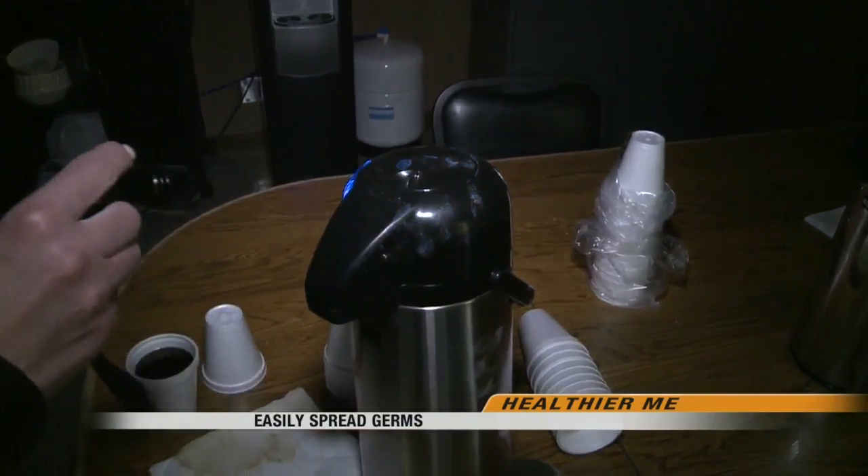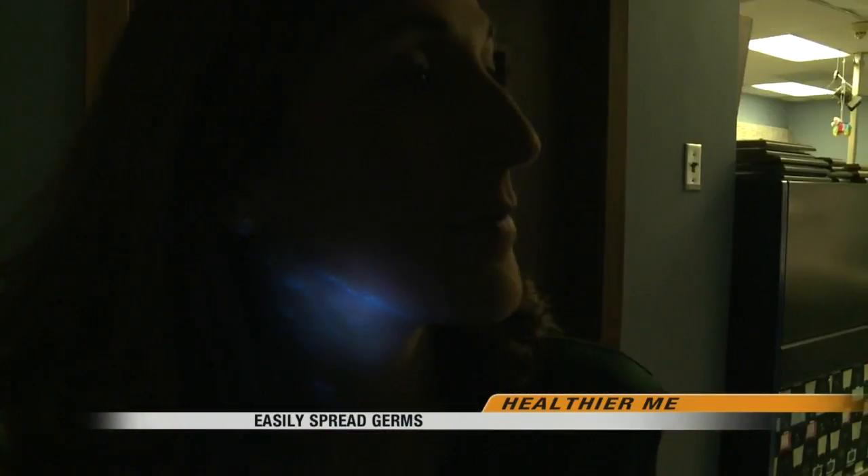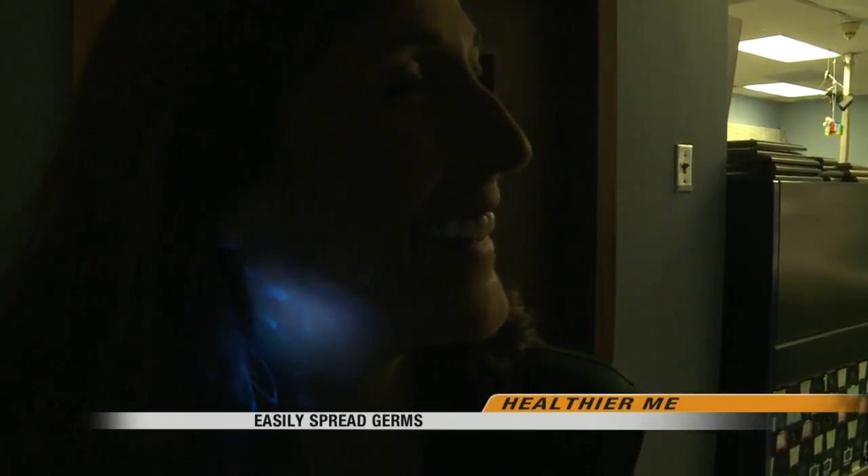Just think about how many people touched that same coffee pot throughout the morning. And the glow powder was also all over me.